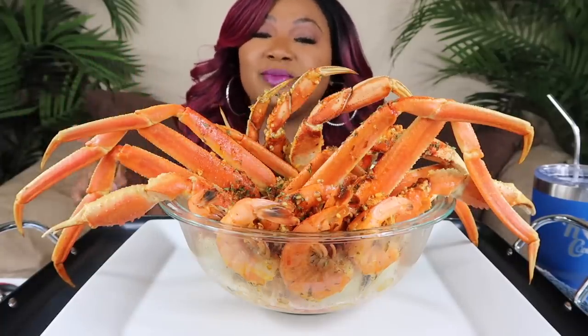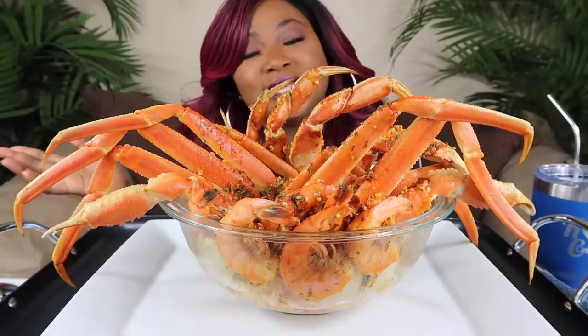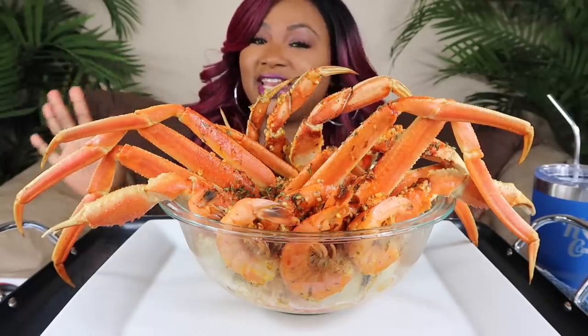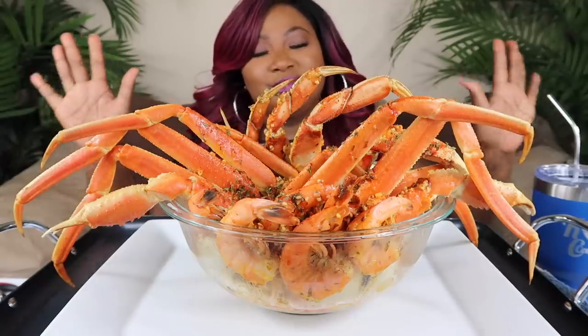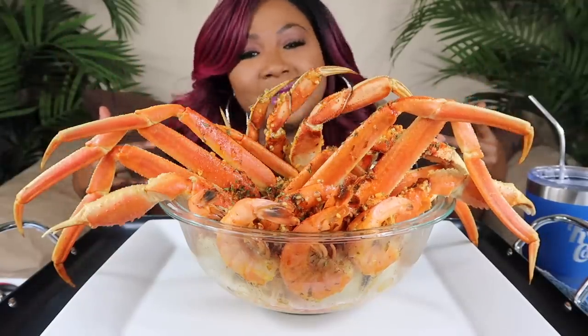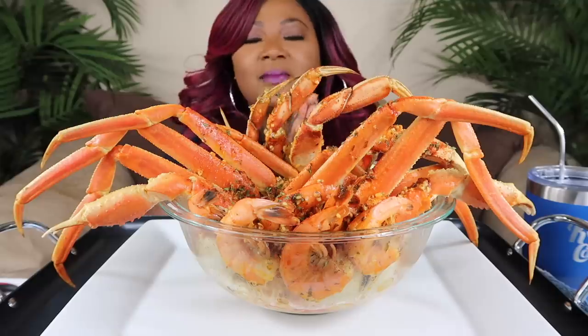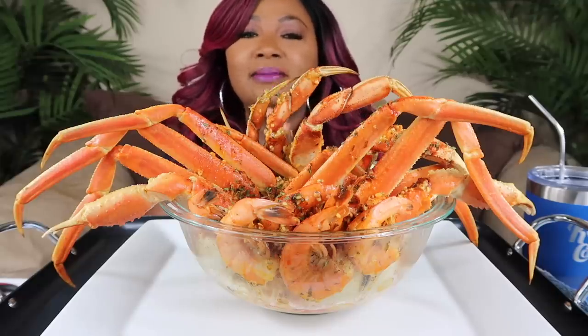If you're new to the channel, please hit your notification bell so you'll be notified when a new video is uploaded. Don't forget to share, like, and leave me a comment — I truly do appreciate it. Welcome to all the new connectors, welcome to the family! We're glad to have you. The object of the challenge is to...